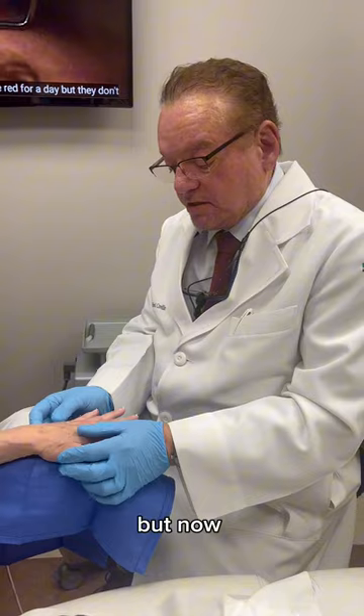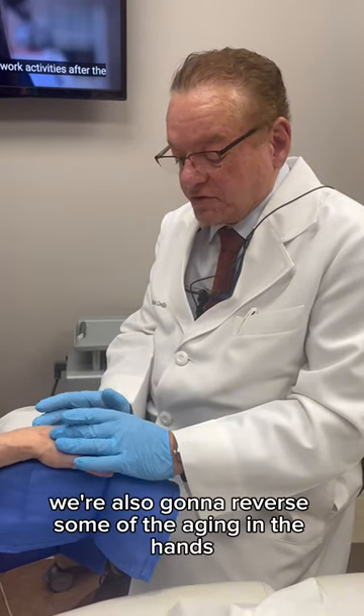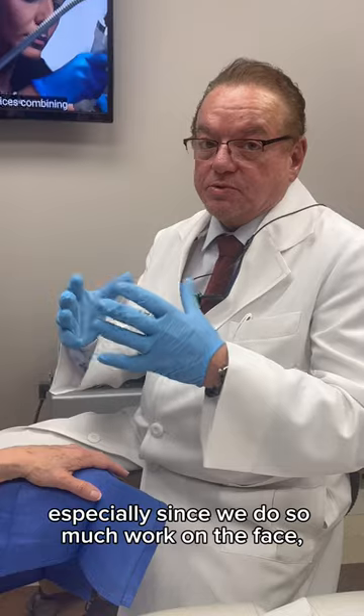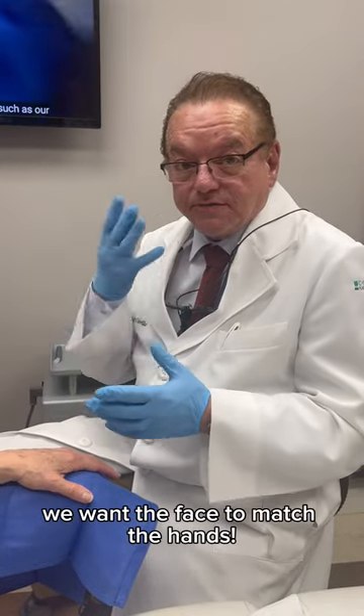Now we're also going to reverse some of the aging in the hands, which can get very thin as you get older. Especially since we do so much work on the face, we want the face to match the hands.